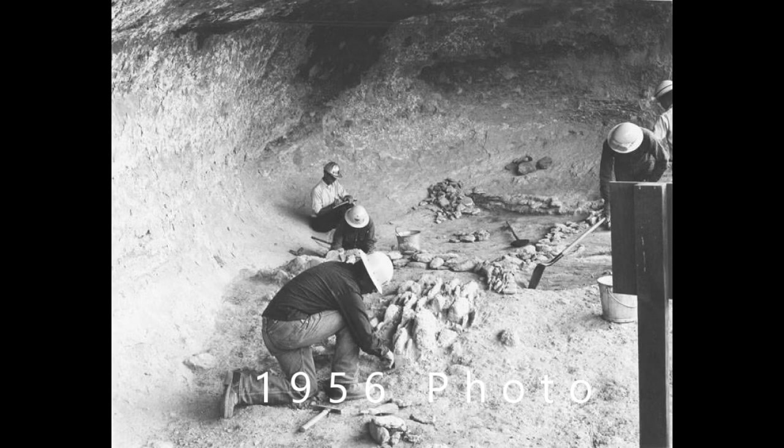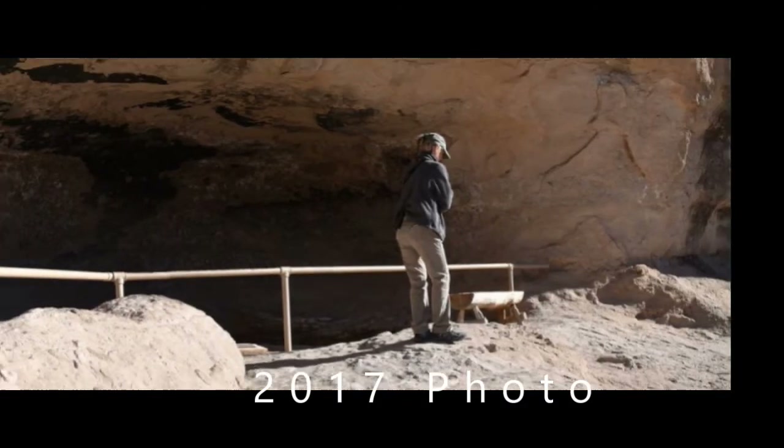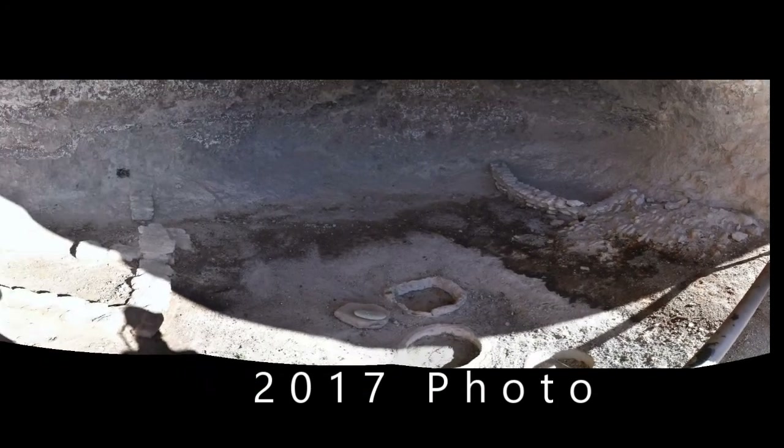There are several caves out there in the main section. These are some pictures from work that was done in about 1956. This is a current picture, one of my pictures, in cave number one. There are roughly seven caves, but five significantly large ones out there.